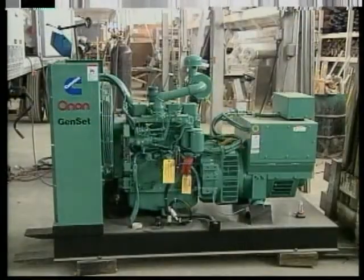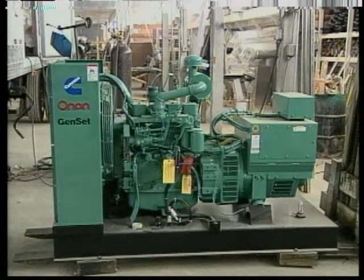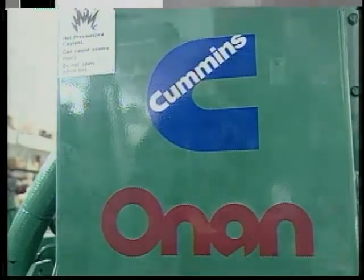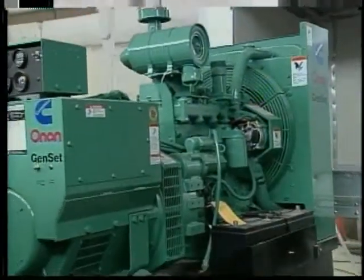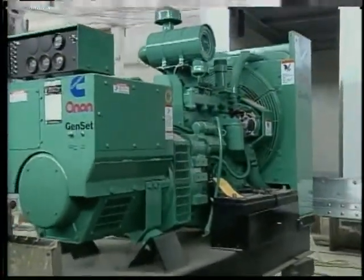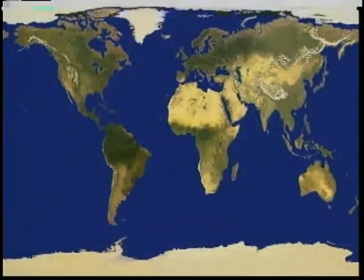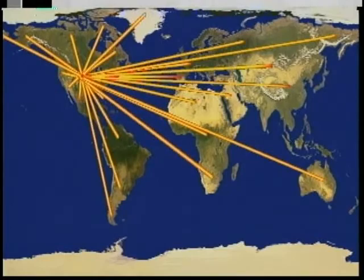We use a variety of different sized diesel generators to supply power for our systems. Most of the generators are a Cummins Onan package, since these are well known for their dependability and long operating life. Cummins Onan even offers a worldwide service network in the unlikely event that a problem does occur.